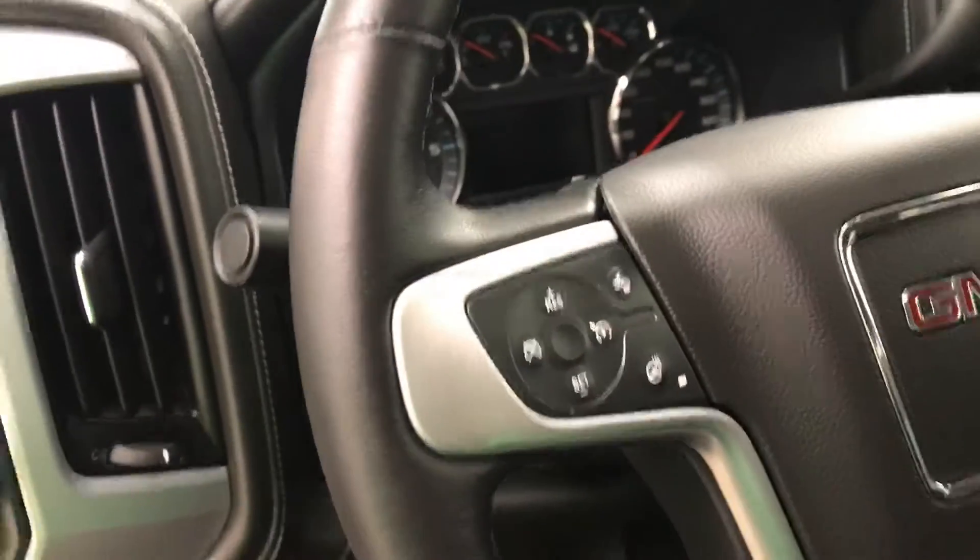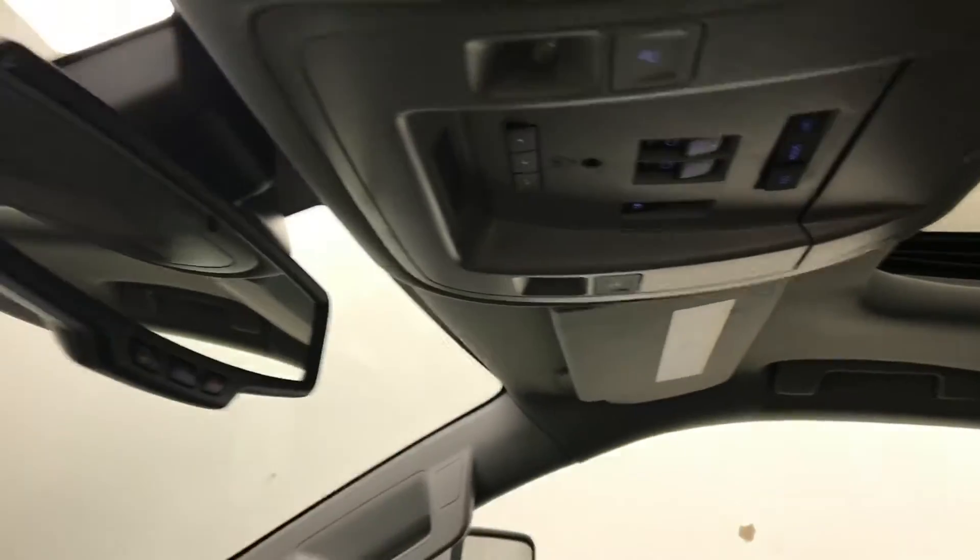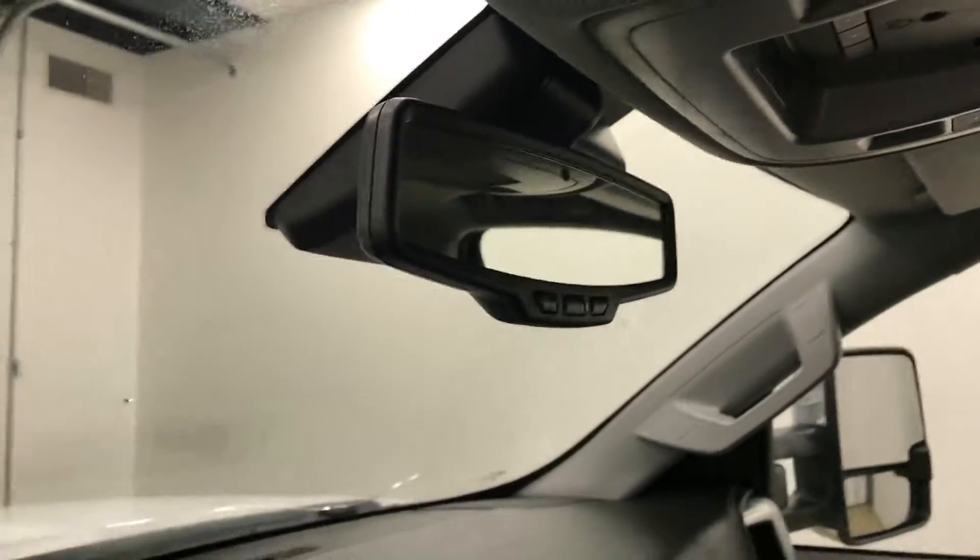Tilt and telescopic steering wheel, cruise control, forward collision detection and heated steering wheel, hands-free communication audio controls, wireless charging pad, sunroof controls, garage door opener, OnStar 4G LTE with electrochromatic mirror.